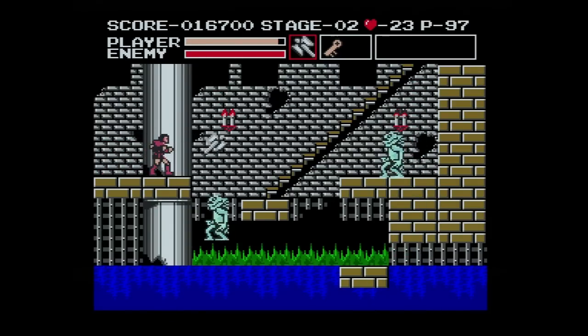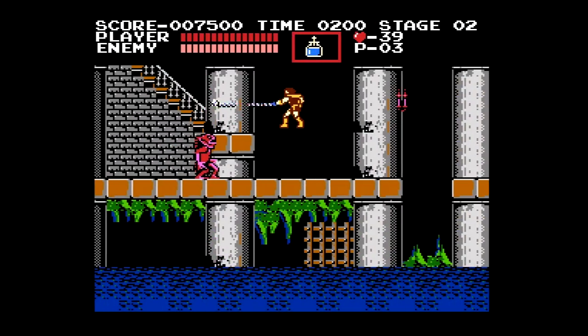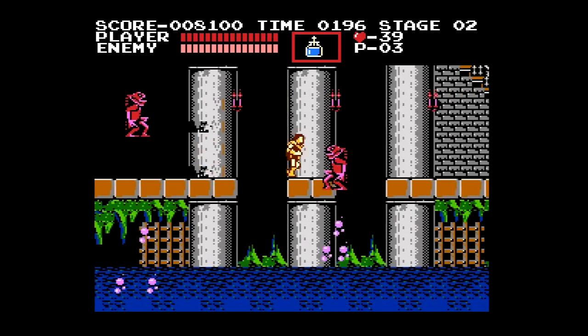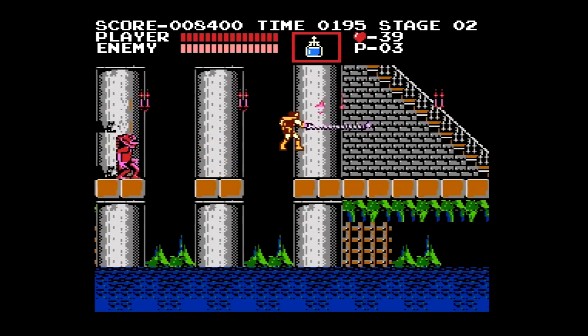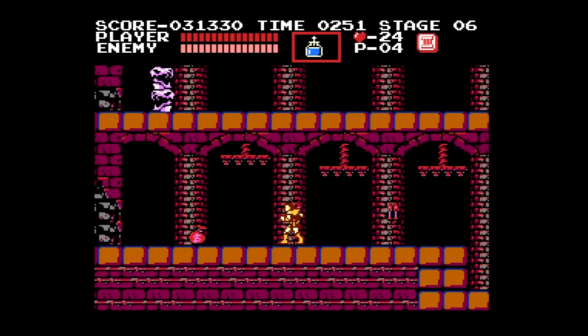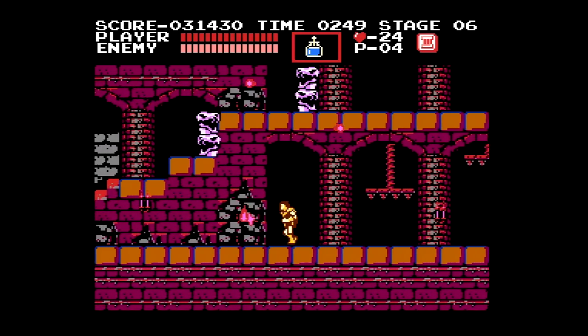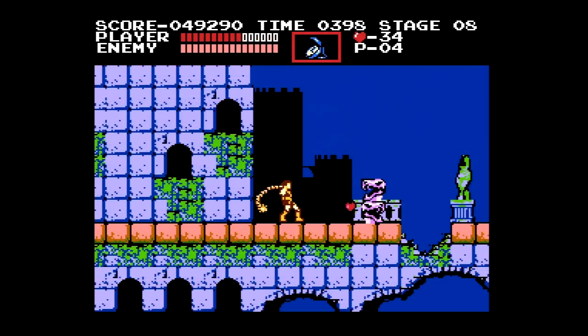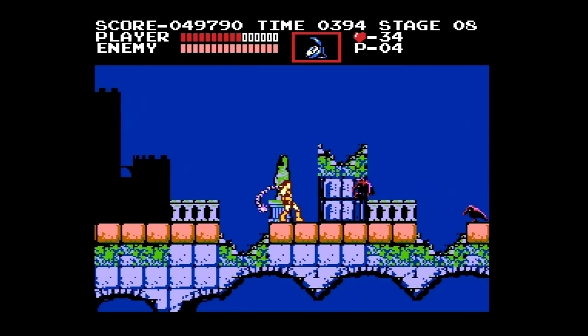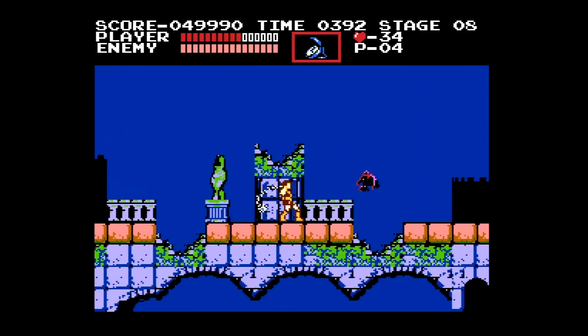Each game draws from the same font of inspiration — a meathead with a whip travels through a spooky movie monster castle to fight Count Dracula — but each take on Simon Belmont's quest reflects the nature of its respective platform. Castlevania is a console game through and through. Players are given three lives and infinite continues to make their way through six levels filled with fast-moving enemies and tricky jumping challenges, collecting power-ups and treasures worth high-score bonus points along the way.